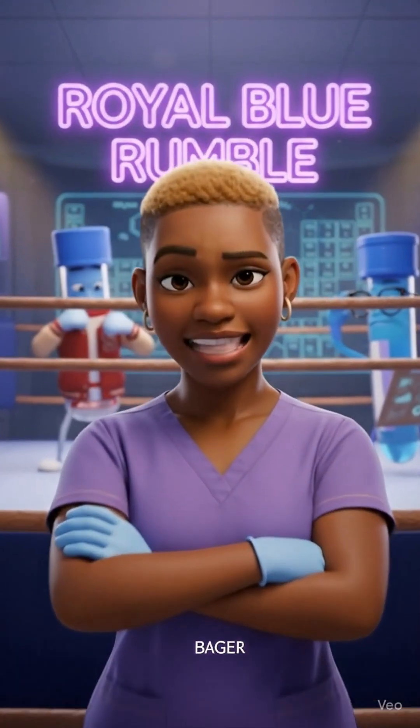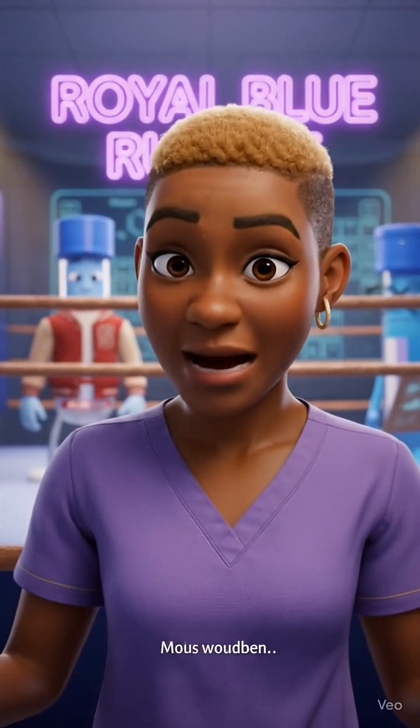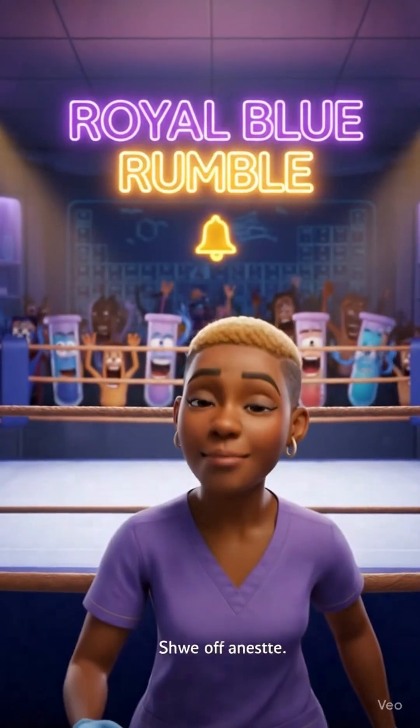I leave for one QC check — hat, one cane — and these two start acting like this is WrestleMania. Welcome to the Royal Blue Rumble.